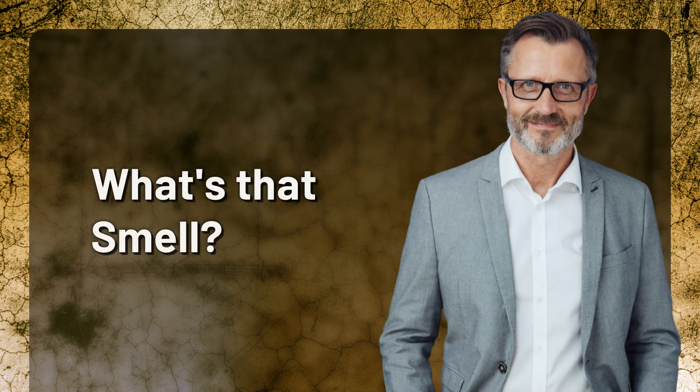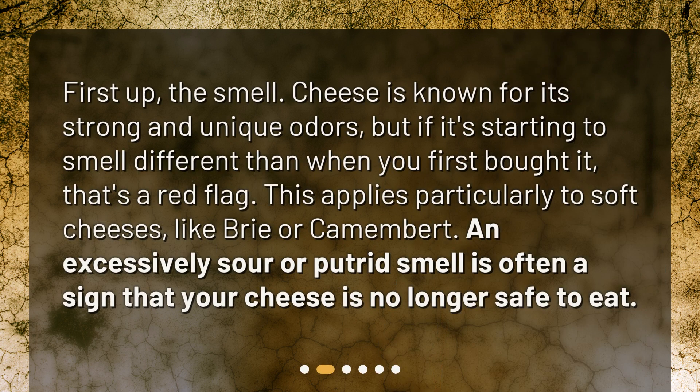First up: the smell. Cheese is known for its strong and unique odors, but if it's starting to smell different than when you first bought it, that's a red flag. This applies particularly to soft cheeses like brie or camembert.